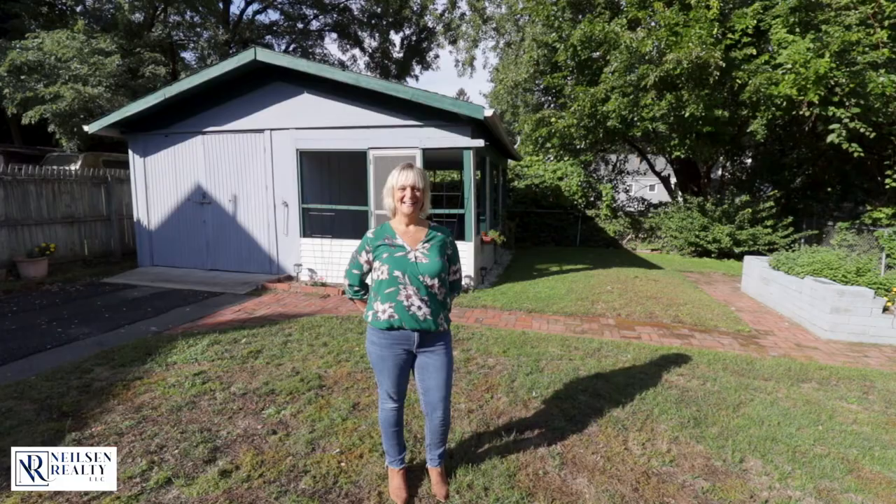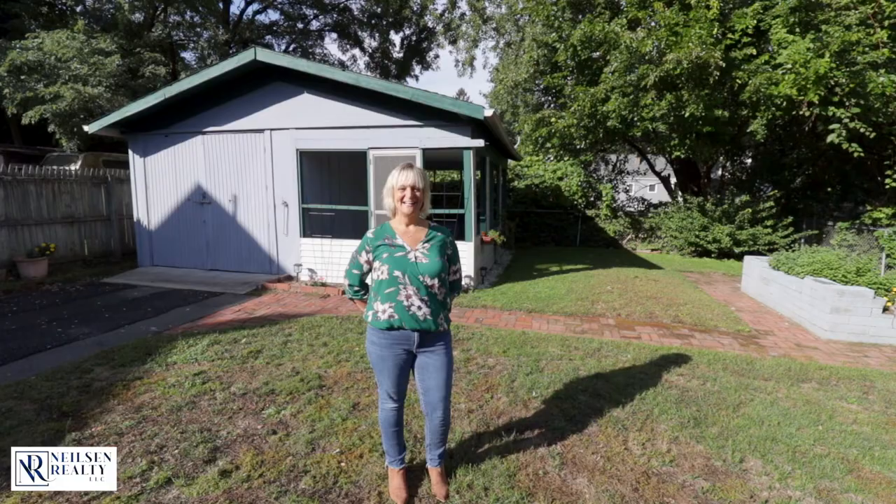So what did you think? If you have any questions on this listing or any other listing, call me at the number below. As always, Chris Cooke cares for you.